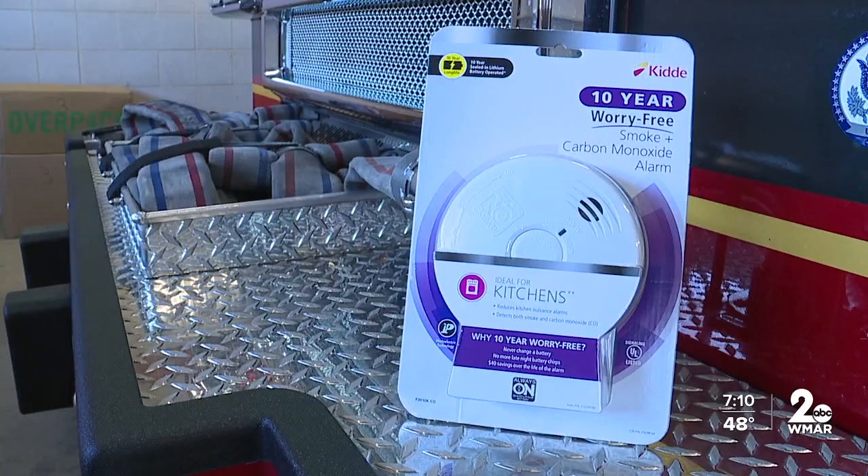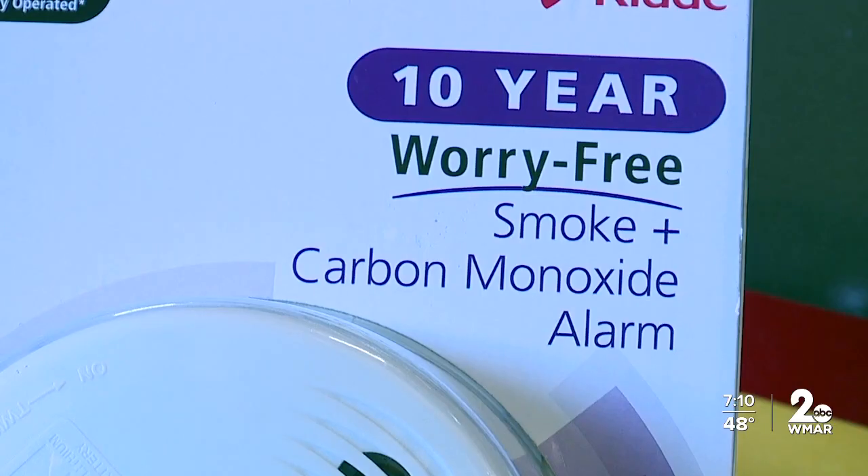In 2018, Maryland state law changed, and we now require the 10-year sealed lithium battery smoke detectors. If your smoke detector is older than 10 years, you should have changed it out by now. If you haven't, your local big-box stores carry the 10-year lithium-ion smoke detectors.